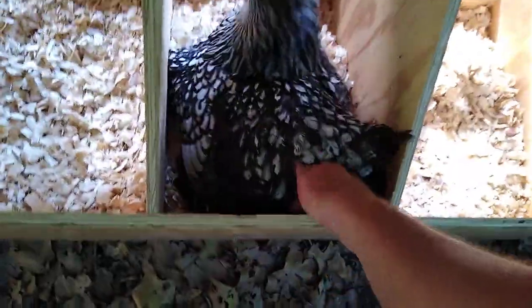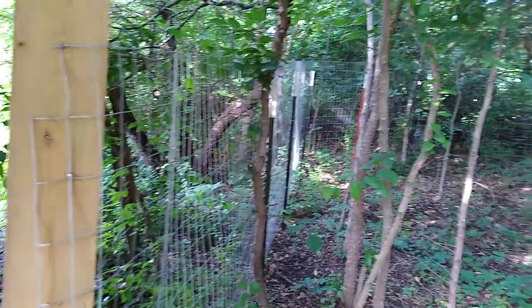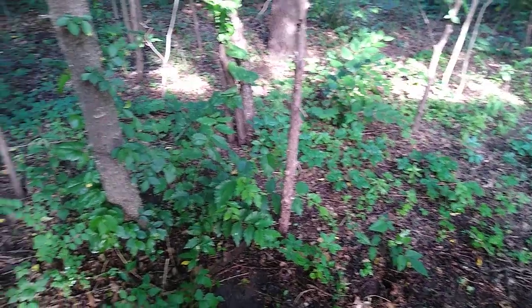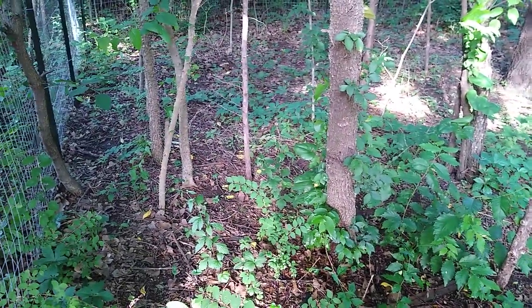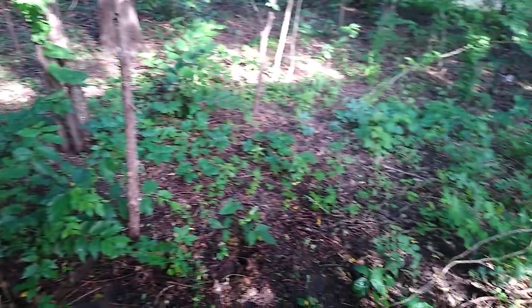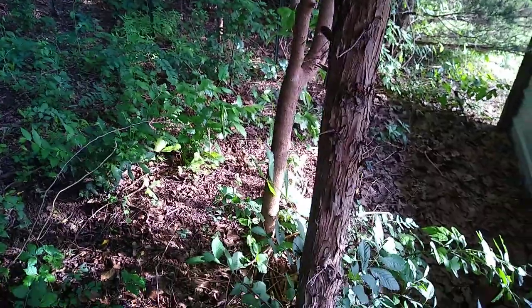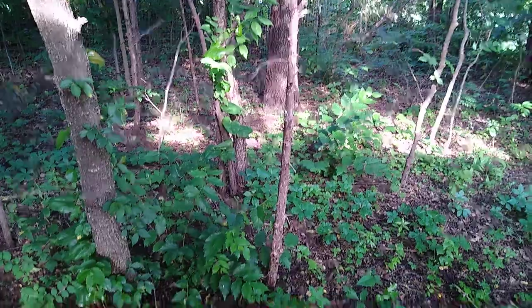This is my broody little cochin — she's very tame. That's pretty much my hen house. I'm working on a little run back here in the woods right now — I've got the fence going up around here so they'll have a little woodsy hangout. They will eat every single thing you see here; this will be pure dirt within about a month once I let them out here, but it'll be a nice place for them to get some shade during the day and the hawks won't be able to get to them down in here.